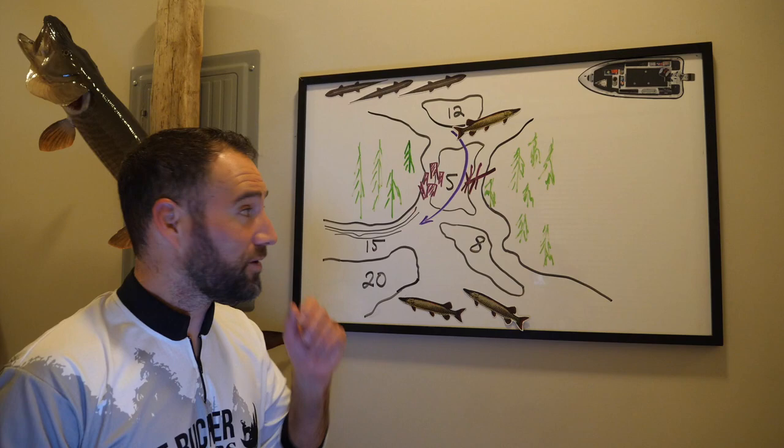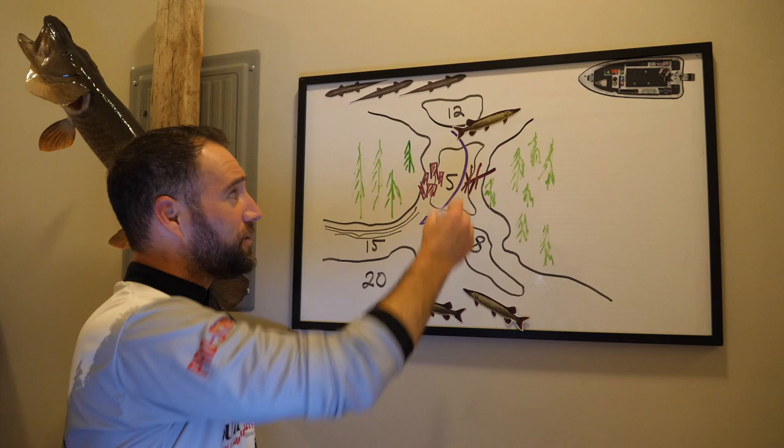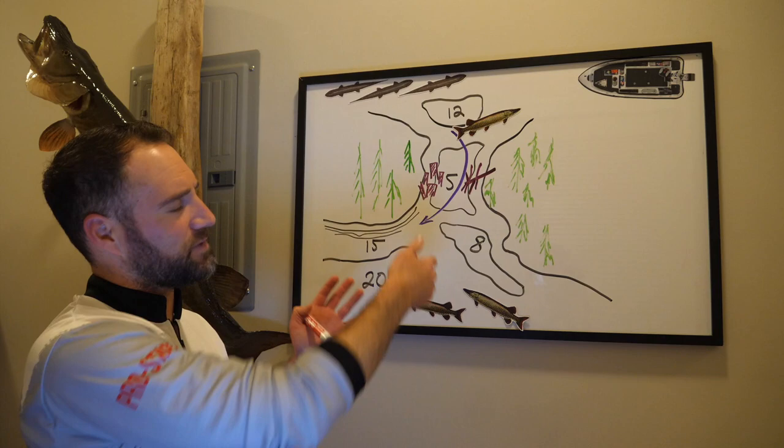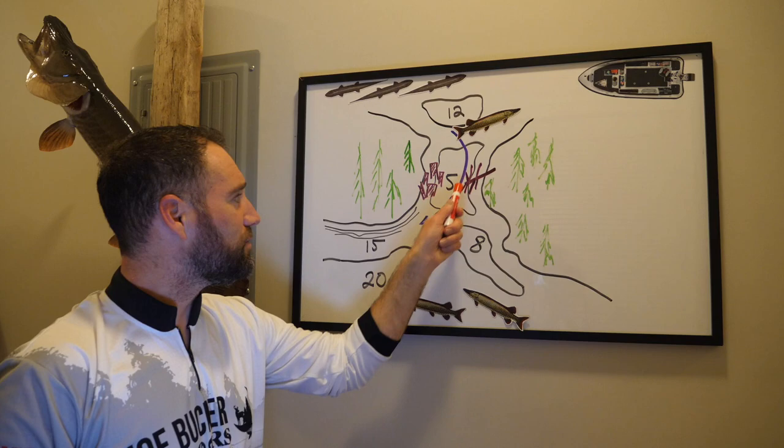You can see here in my diagram — my very beautiful Bob Ross here — this purple line with the arrow, this vector, shows current moving through the neck down from top to bottom. That's basically it.